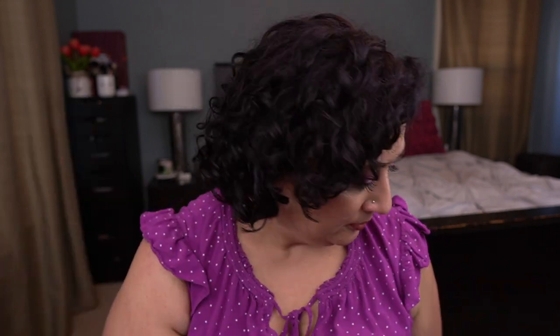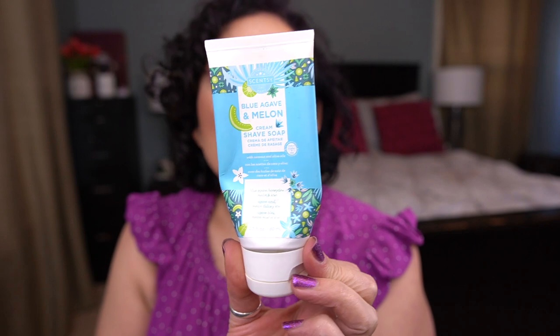I have a shave soap from Scent Seeds — the Blue Agave and Melon Cream Shave Soap. This is a really nice product that came out during their summer collection last year. I haven't seen it since, but I really enjoyed it and would repurchase this formula — it's very nice.